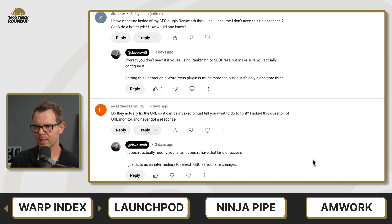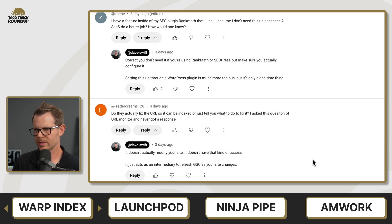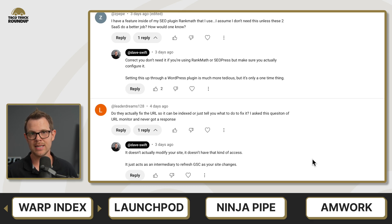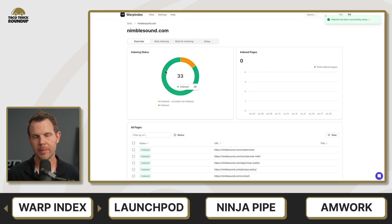There was one relevant question from LeaderDreams128: 'Do they actually fix the URL so that it can be indexed, or does it just tell you what to fix?' No — it doesn't actually have access to change anything on your website. So if there was a no-index setting on the page, the monitoring tool is not going to be able to change that. It would just tell you that this page is not being indexed, and it would be up to you to figure out why. The best, most concise way I can describe this tool is that it acts as an intermediary to refresh Google Search Console as your site changes. I gave Warp Index a final score of 7.1 out of 10.